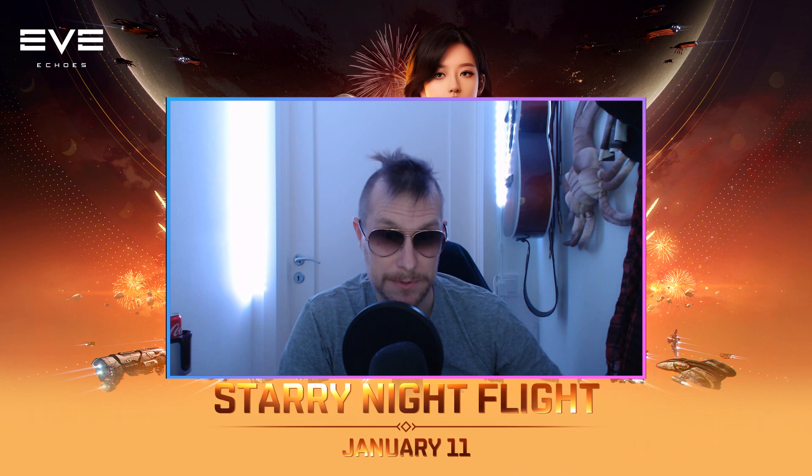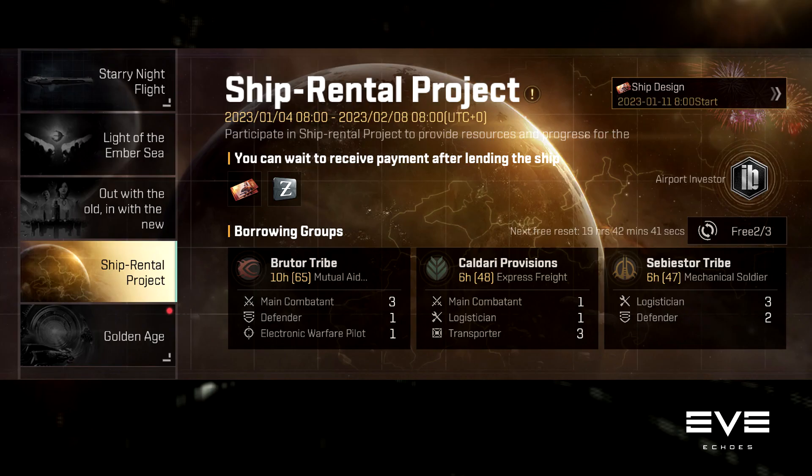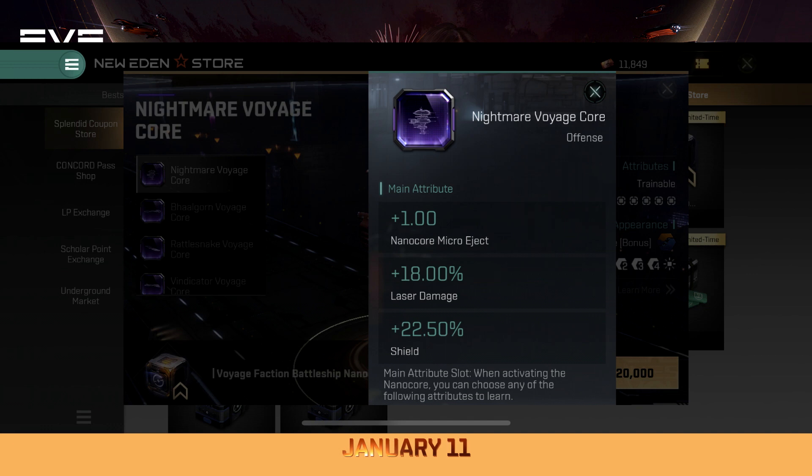These coupons are initially used to buy the new nanocore they launched — the Voyage. To be honest, it's not the best one, but it has a bonus you can activate if you don't choose the damage bonus. The activation is really good. For carriers, this nanocore is a must since you can boost the speed of your drones. But if you're thinking of slapping one of these nanocores onto a battleship, I would say it's not the best — unless you do it on purpose to always get away from a gatecamp while webbed.